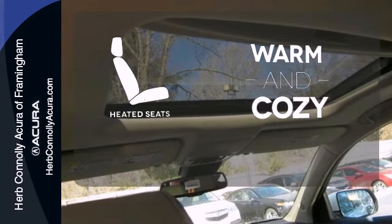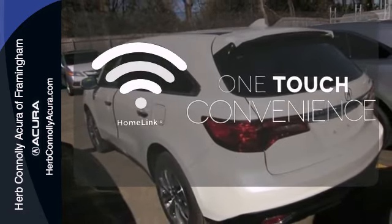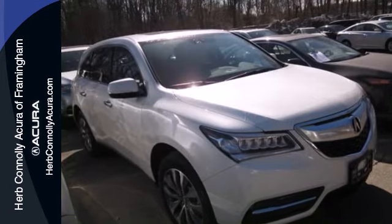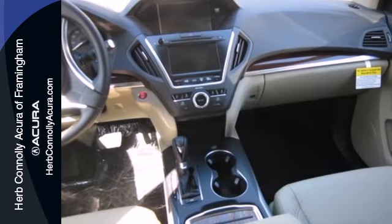Wrap yourself in the comfort of heated seats. With Homelink, one touch makes your arrival as welcoming as if you'd never left. The blind spot indicator helps you maneuver through traffic. If you're looking for a vehicle with an impressive cabin, this MDX is for you.